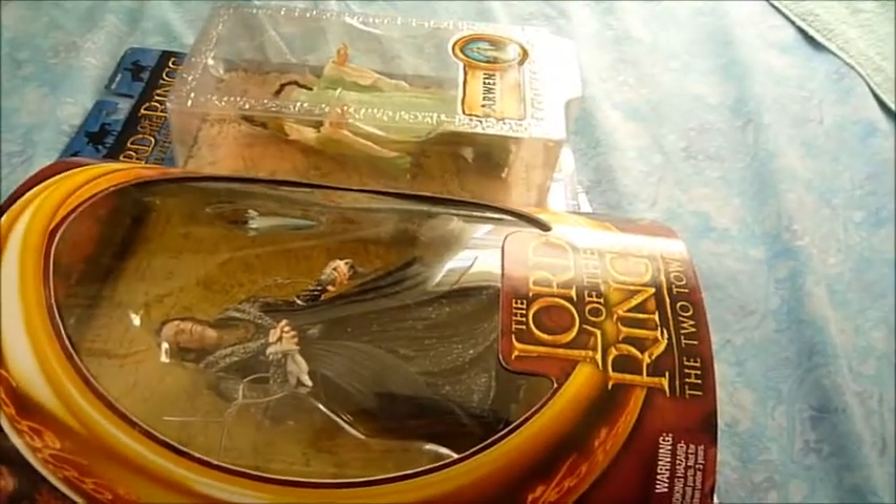Last but not least, finally a figure I've been wanting for two years now really badly, and I finally got him — it is Dark Knight Rises Movie Masters Bane. I've been wanting this figure for a really, really long time, so I'm happy to have him now.